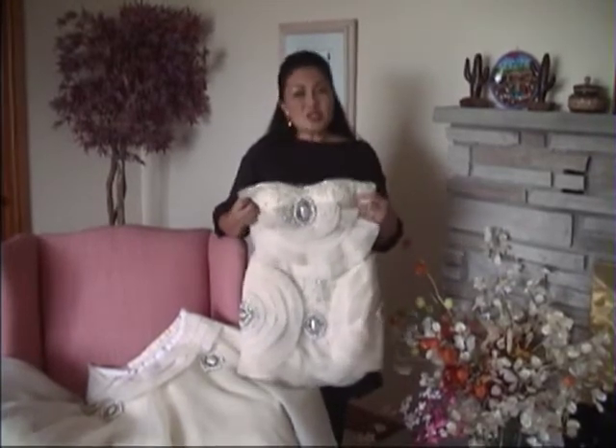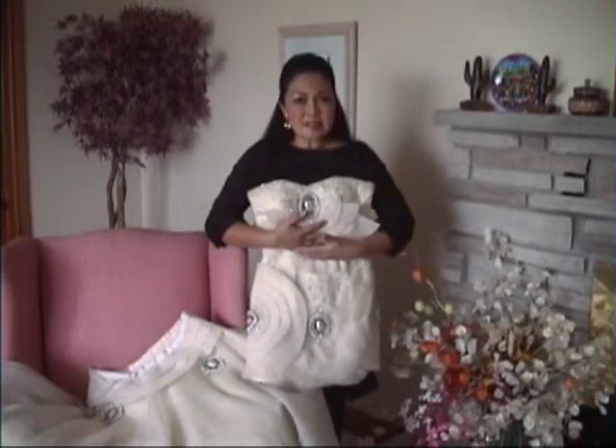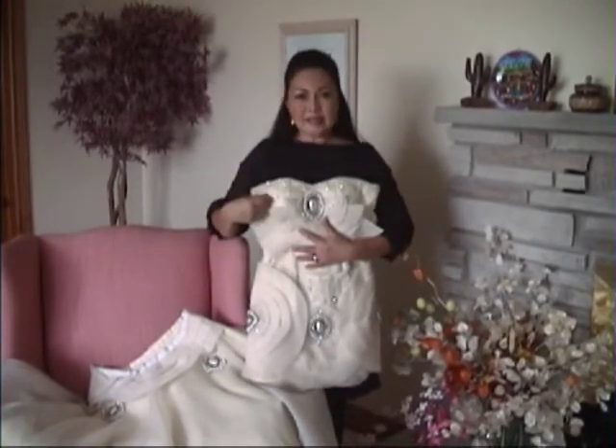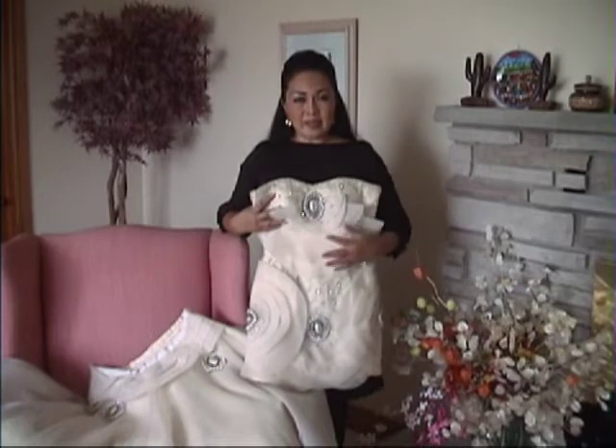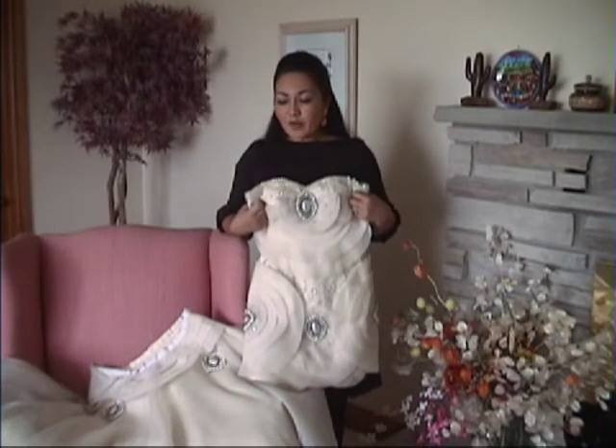And if you want to use this after the wedding, you can add a belt, or we can add a bolero or shawl — it would still be elegant. So you can spend for your wedding gown, but it becomes a lifelong dress.